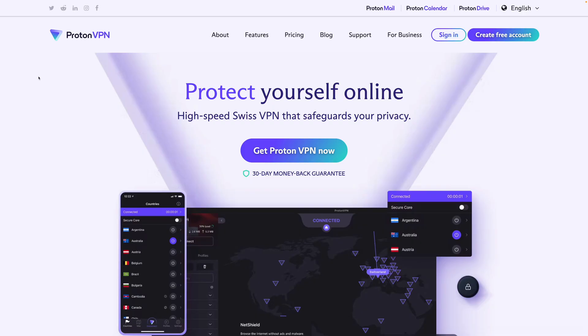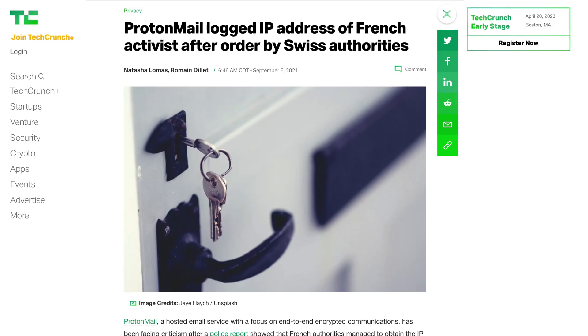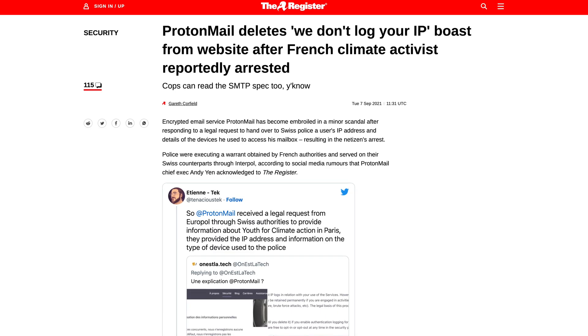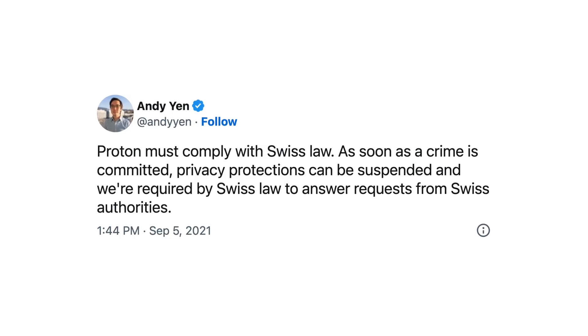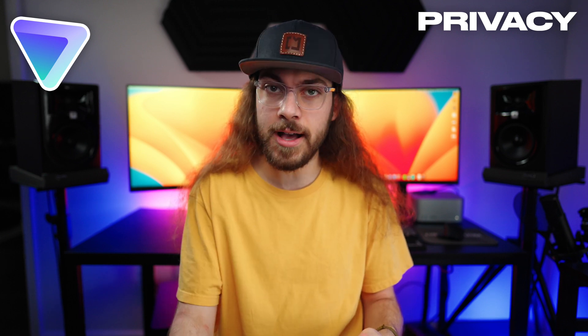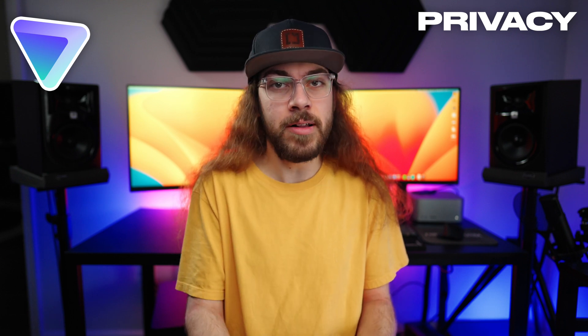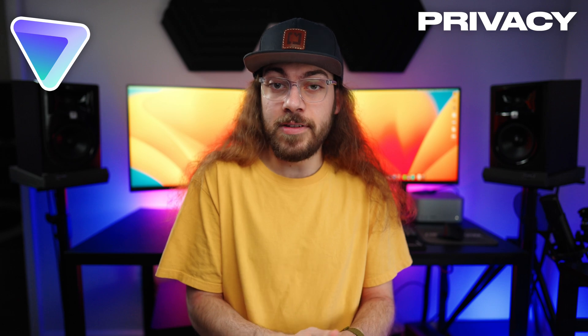Last, we have ProtonVPN. Based in Switzerland, ProtonVPN is known for its strong commitment to privacy thanks to its forever free VPN. Unfortunately, ProtonVPN's sister company ProtonMail experienced a security incident where they shared a user IP address with French authorities. Proton's CEO said they were just complying with law enforcement's requests, and while any VPN company should respond to law enforcement requests, the idea is that they don't have a log or any record of a user's IP address or browsing data. So why did ProtonMail magically have that user's IP address when they said they weren't logging it? Because of this, I remain skeptical of ProtonVPN's privacy.